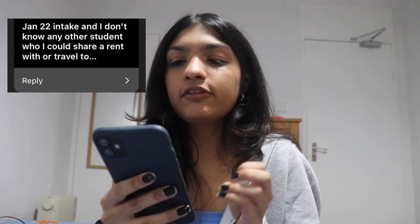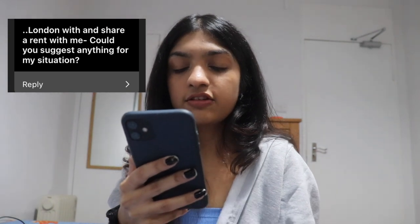Since I moved in January I was used to the cold climate, so when it got hot it felt extremely hot. Someone asked me to please upload a vlog — after this I'm uploading one, so don't worry. Another question: I'm a Jan 2022 intake and don't know any other student to share rent or travel with — could you suggest anything? If you don't know anyone from your university it's totally fine — even I didn't know anyone.